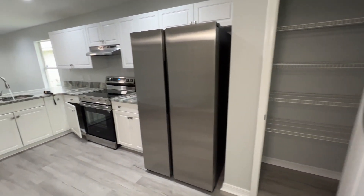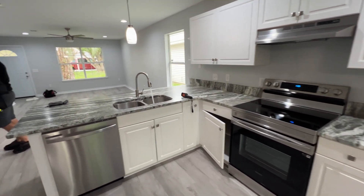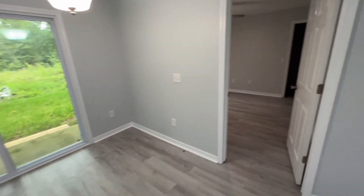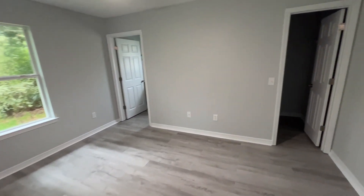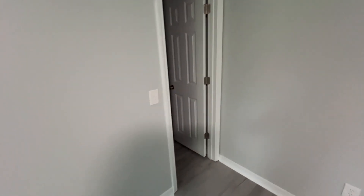Pantry. And the primary bedroom was right off the kitchen. This is a closet over here.